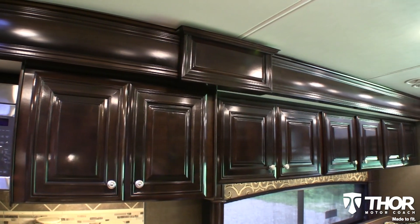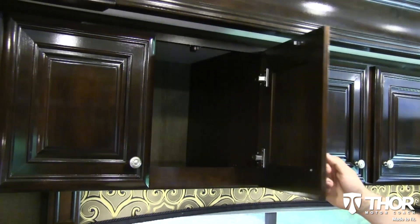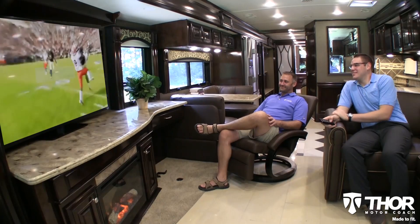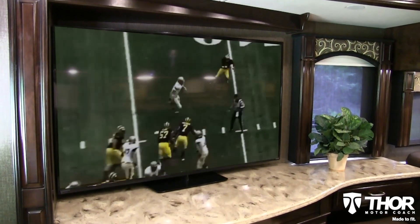Some people may think you spent a million bucks on this one, because the Tuscany's high-gloss and glazed interior woodwork is Amish-crafted, using premium hardwoods to provide a beautiful setting for relaxing, enjoying friends, or sitting back to enjoy the big game.